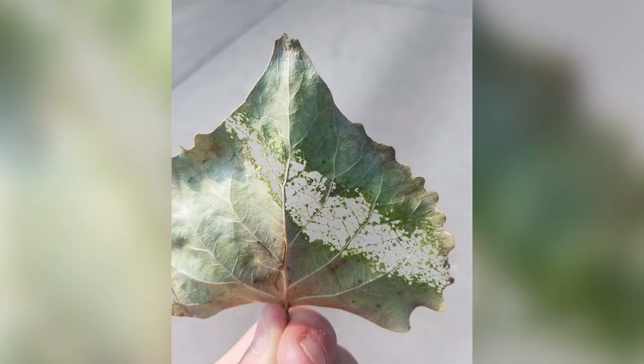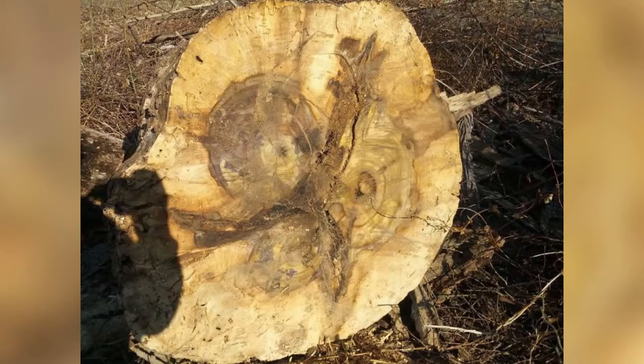What happens when a leaf gets power sprayed? What happens when three trees merge into one?